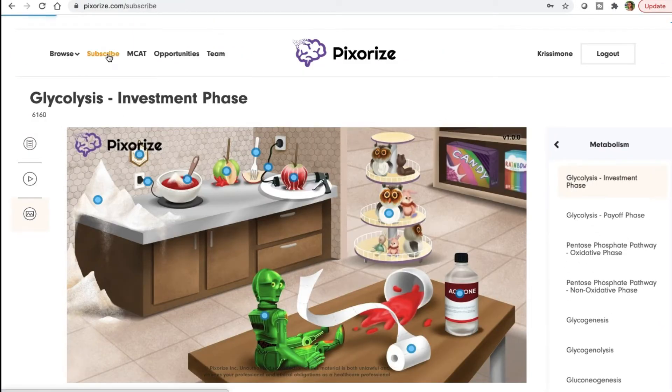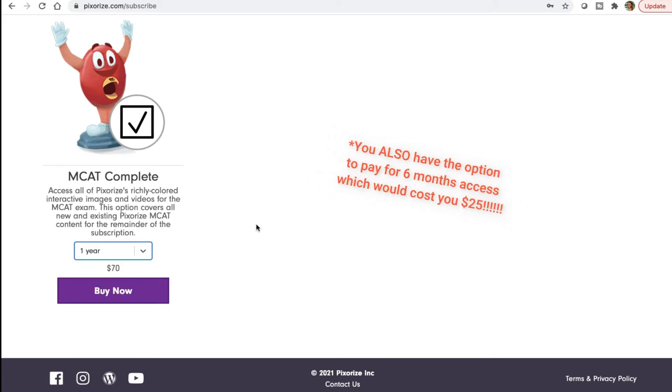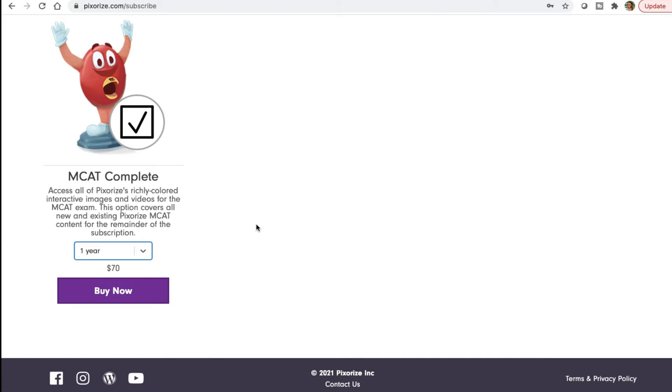You can get all that information for seventy dollars — that's how much the MCAT prep, videos, outlines, and everything costs. My code gives you 50% off, so you're really only paying 35 dollars for all that information. Use my code 'Kristen Simone' for 50% off your purchase — you will not regret it.